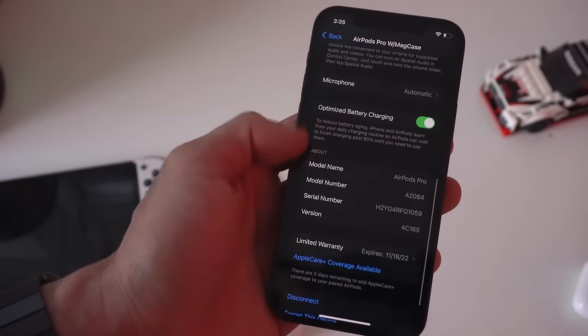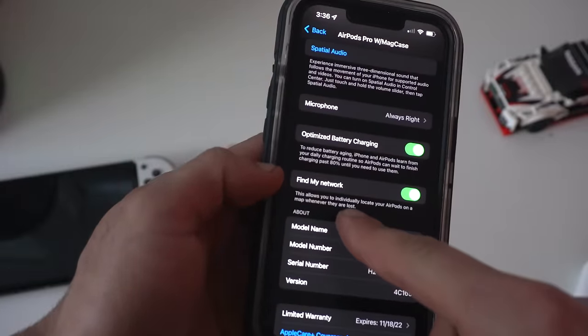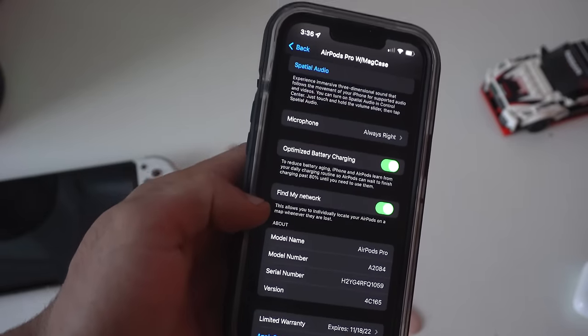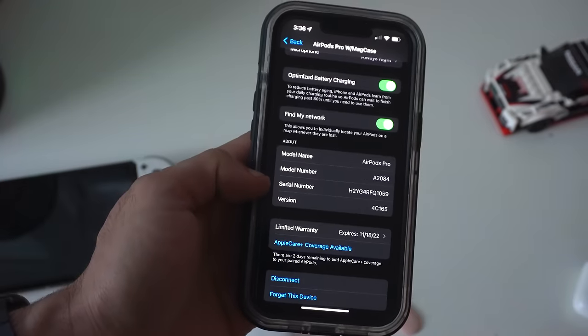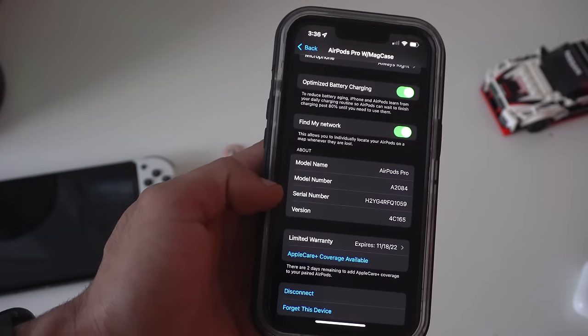With Find My Network enabled, have this on if you'd like to utilize the Find My feature on the AirPods Pro case in case somebody steals them — very similar to your iPhone. Down here you'll be able to find other information about your AirPods Pro, like the model number, serial number, and firmware version. You can also add AppleCare right here. Disconnect is how you manually disconnect them, and 'Forget This Device' is how to properly unpair your device from your iCloud account.